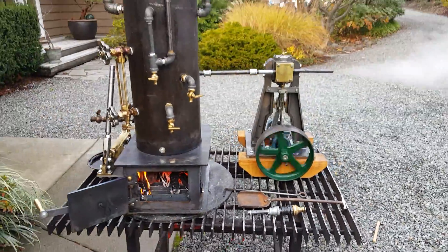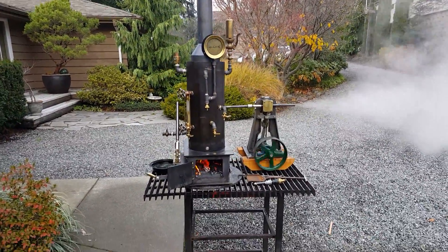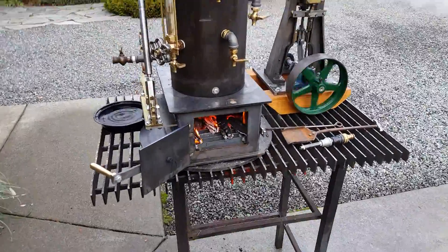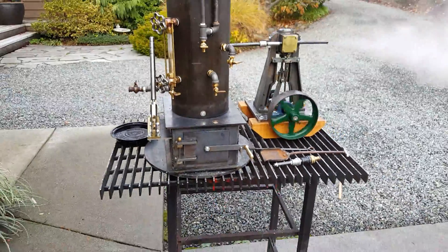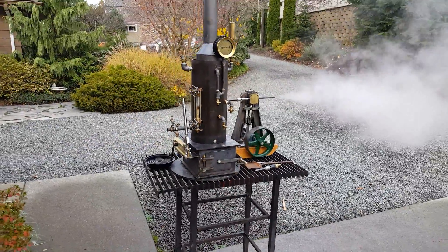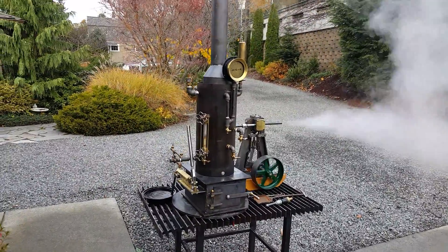It's all together as one package, engine and boiler, and all the parts. A lot of work went into this one. It may be small, but it has all the parts that a normal big boiler has. It has a quarter-inch wall on this boiler.